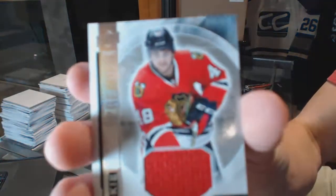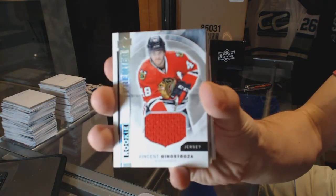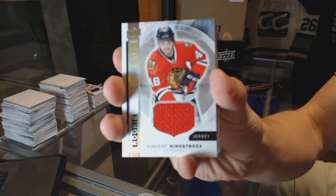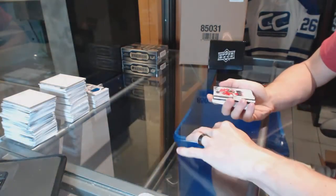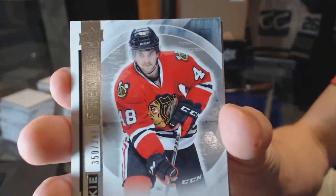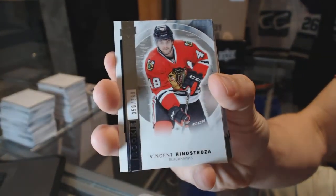We've got a rookie jersey for the Chicago Blackhawks — Vinny Hinestrosa. We've got a base rookie numbered to 399 for the Chicago Blackhawks — Vinny Hinestrosa. This is why not.